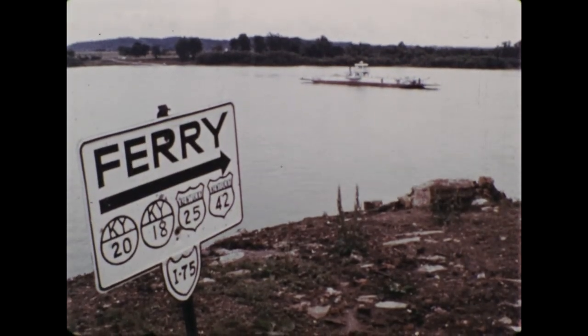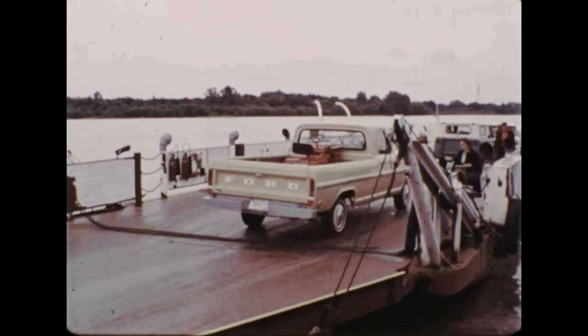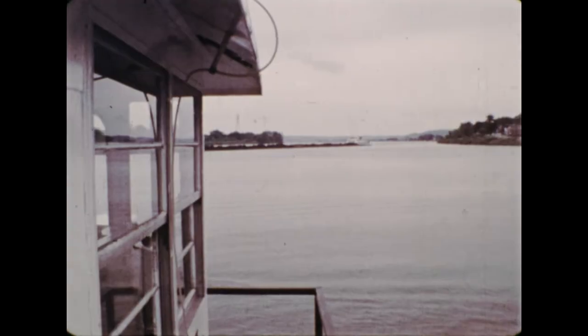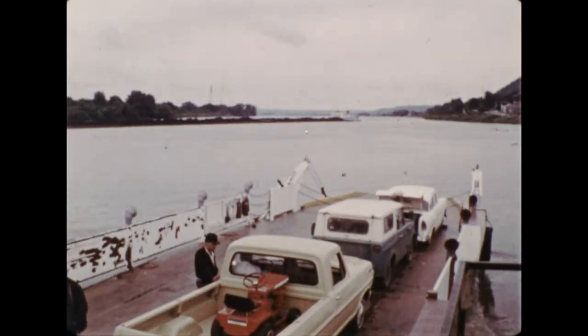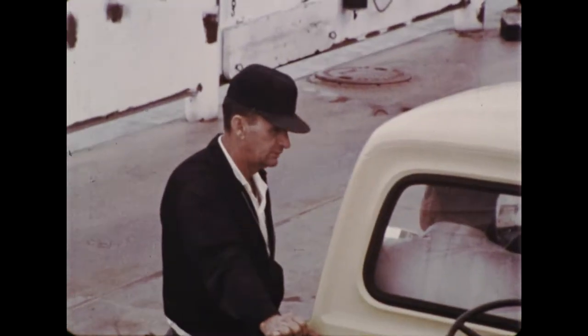Rivers are not only highways for transportation, they are also obstacles. In places where there are no bridges, ferry boats are used to get across.